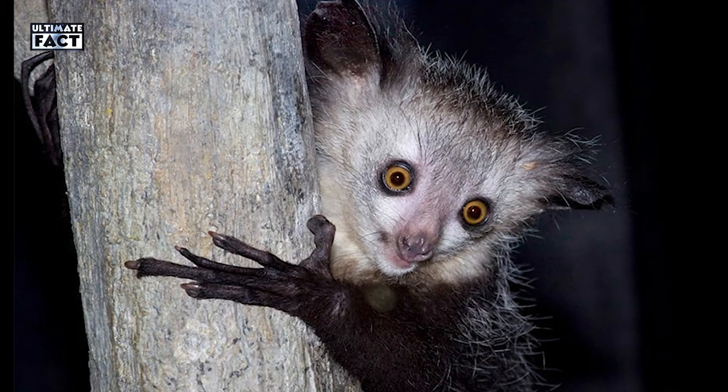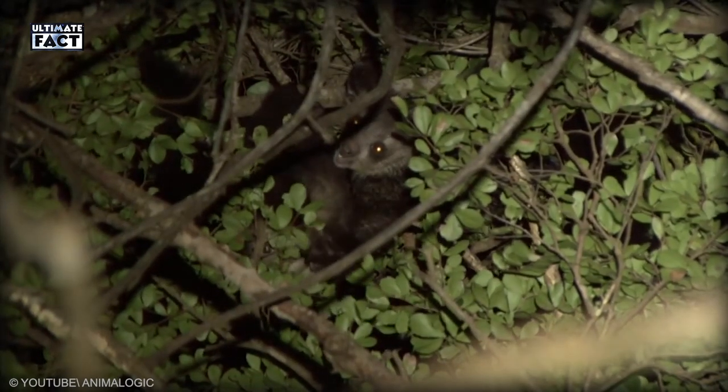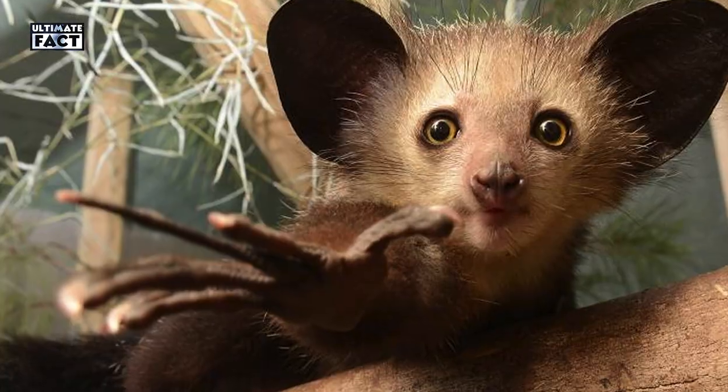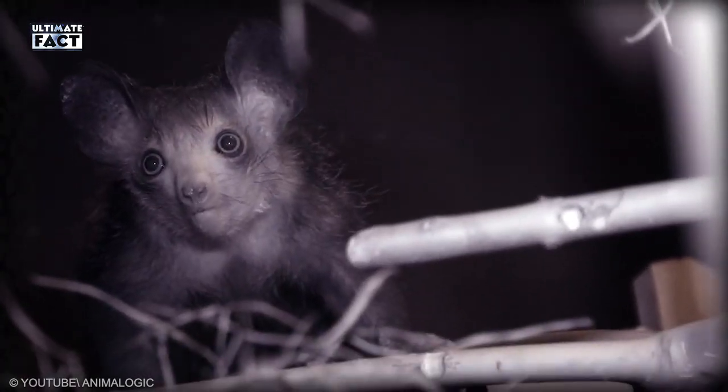The long middle finger is the main tool of the Aye-Aye, giving them easy movement across tree branches and also used to pick larvae and insects beneath the bark of trees. But the natives of Madagascar believe that if they point their finger at you, it's a death sentence. Because of this reason, they kill this gentle animal on sight.